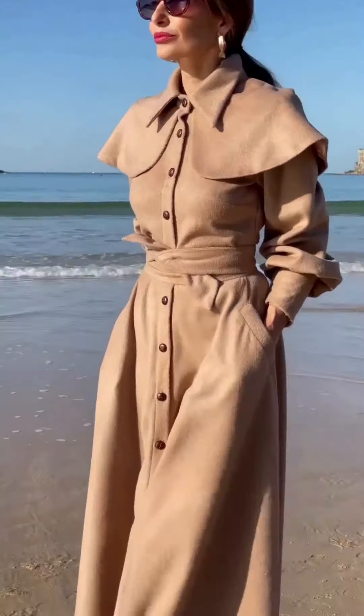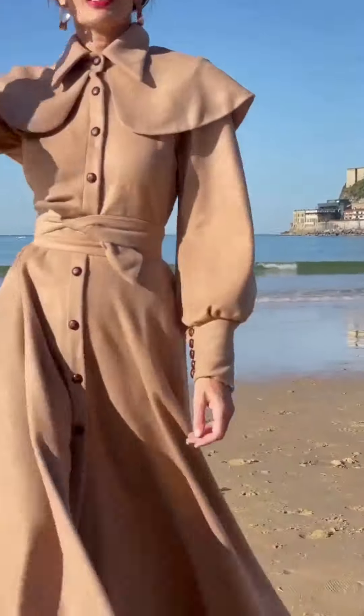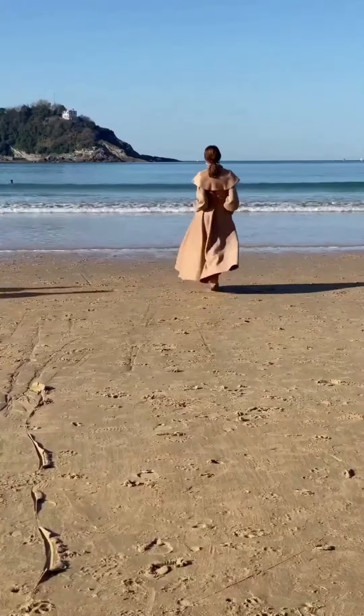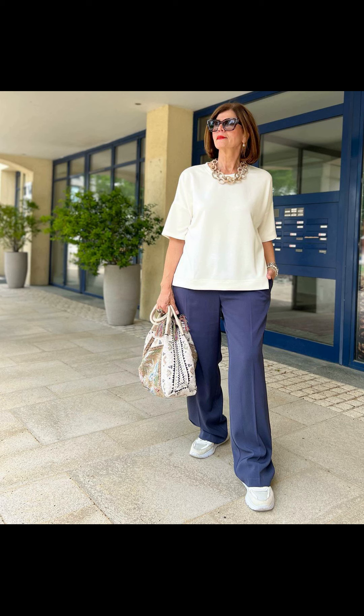There is a beautiful lady showing a one-color-combo outfit — personally, I like the seaside location very much, and the outfit is also looking really classic. There is a beautiful combination of blue and white which is looking very casual.